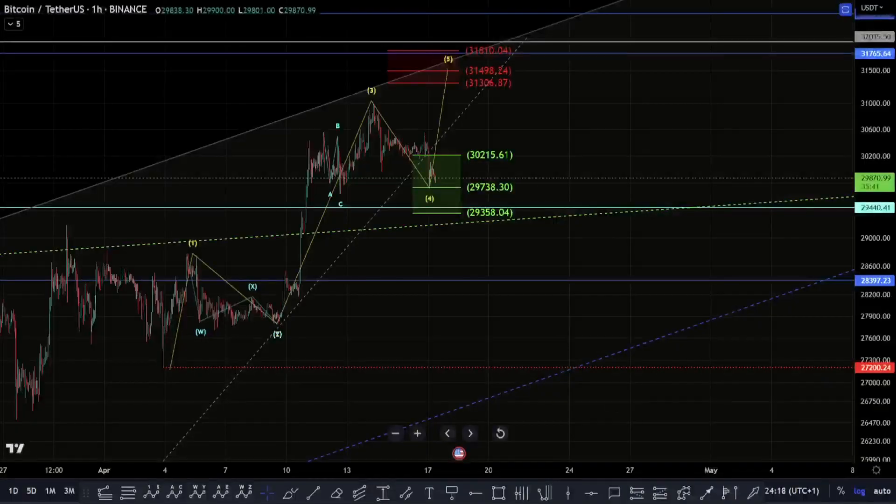Hello and welcome everybody to CryptoRosetta. My name is Savage and today we're going to be having a look at Bitcoin. Let's get into the price action.